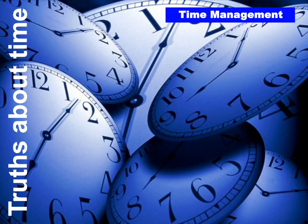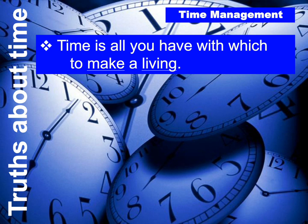Number four: time is all you have with which to make a living. Whether you're paid on commission, billable hours, by the hour, or on salary, I don't typically find people looking for an opportunity to spend more time at work. I find people who want to spend less time at work or get more work done in the same amount of time. Time is all you have to trade to get the paycheck you're getting.